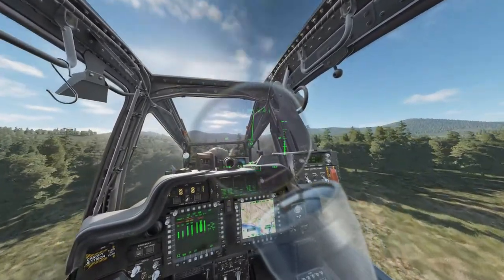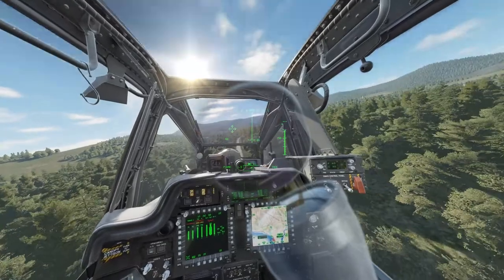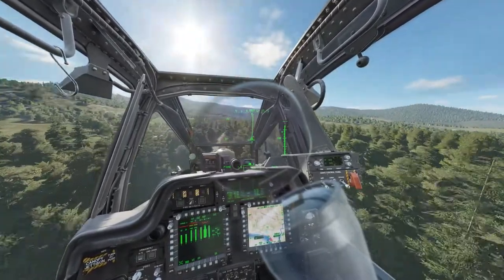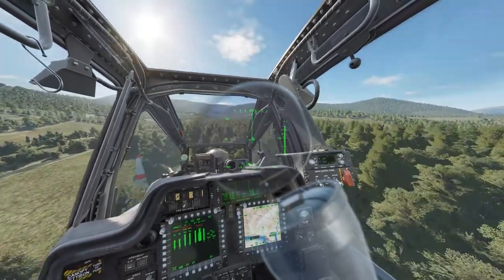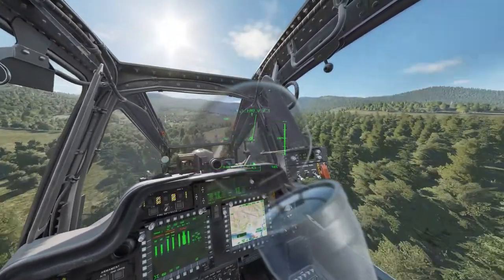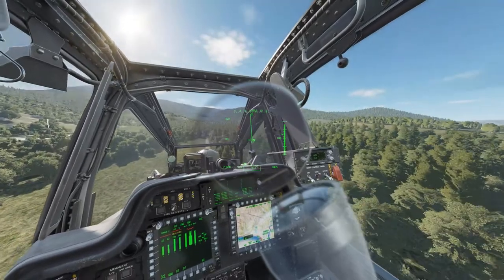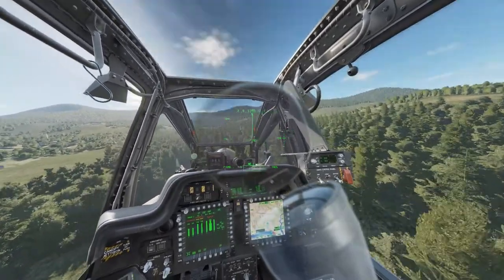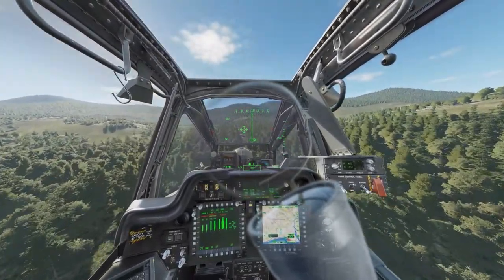Let's see if I can get above these trees — that would be interesting. The autopilot is definitely fighting me here. I guess that's a good thing. At any rate, I'm not doing terribly here. Let's see if I can get to the second FARP, land, turn around and go all the way back.